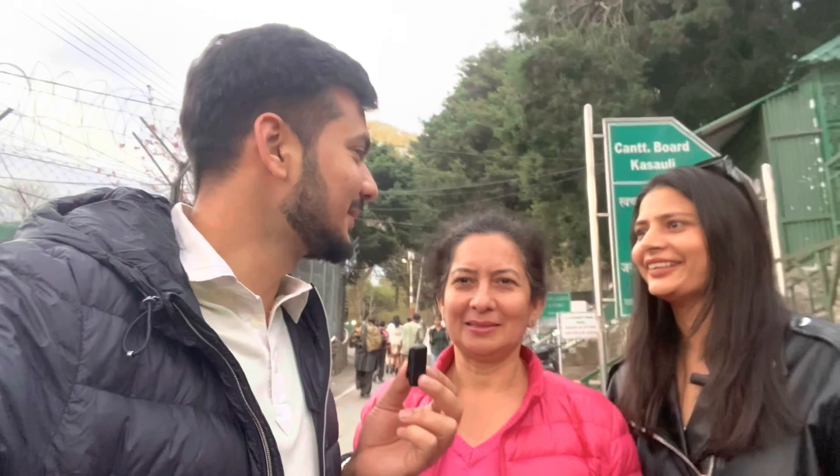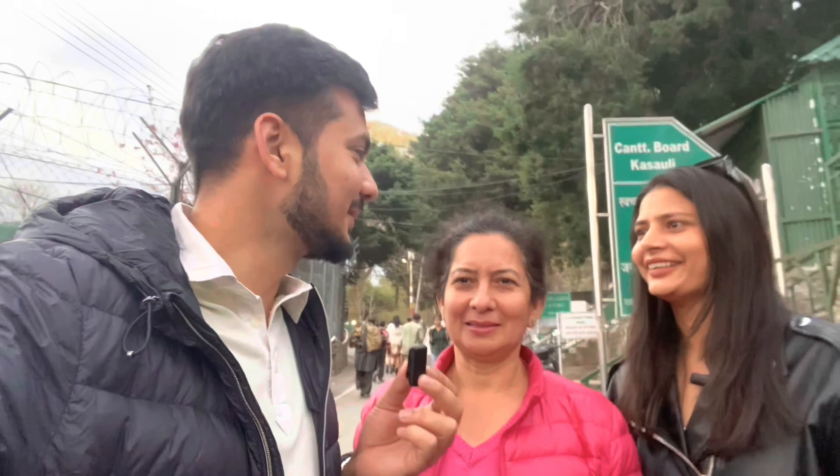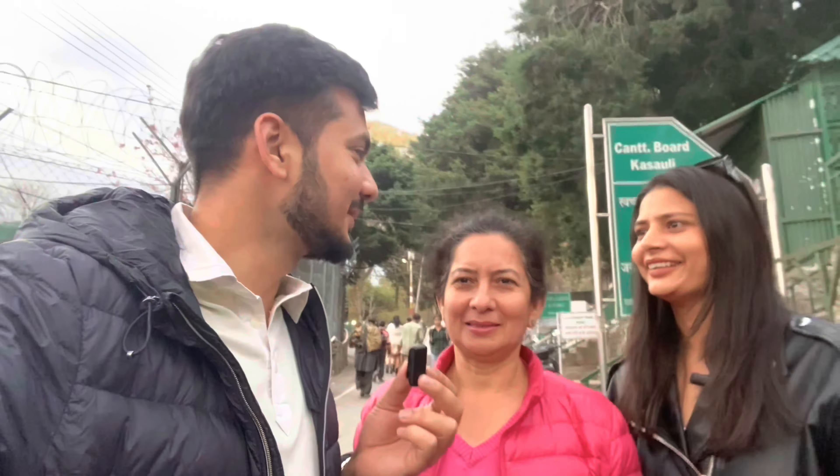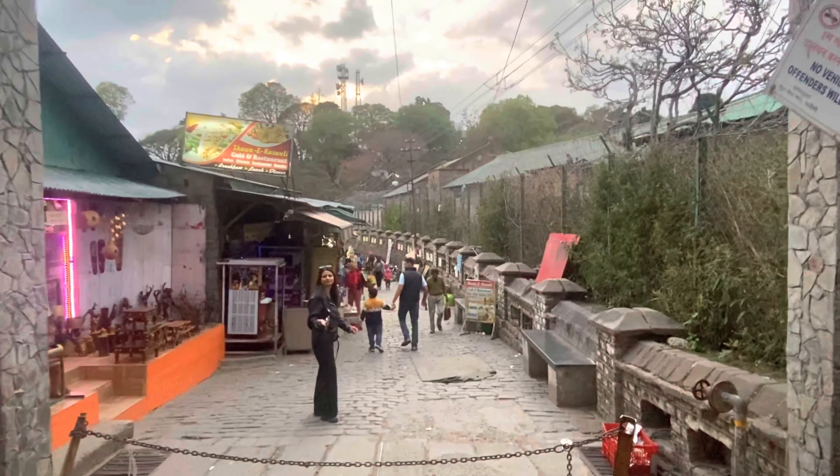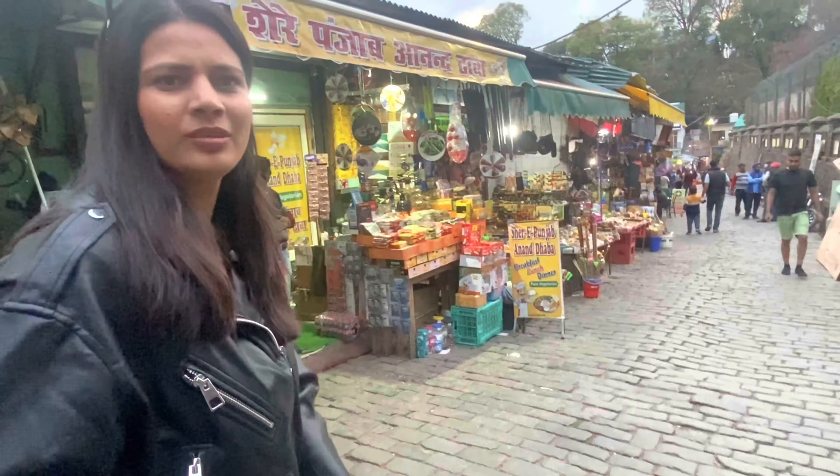It has a very nice atmosphere. It's very cold, so it's very good. I'm going to miss Delhi too. I had to take a canteen card here — I'm going to do some shopping. People are coming back. Welcome to Heritage Market.